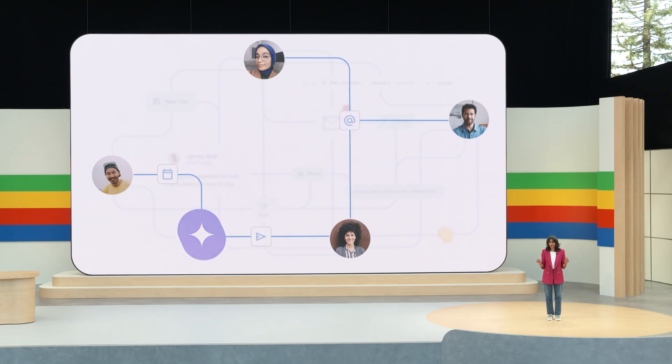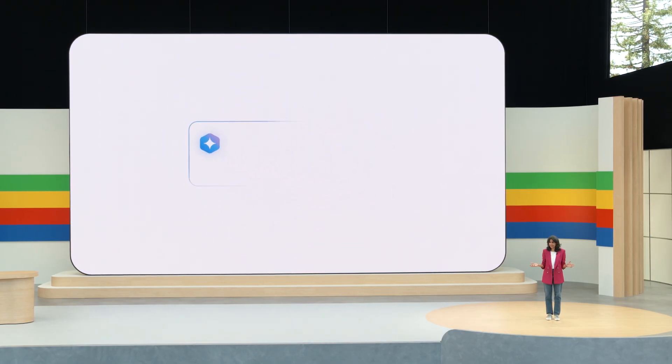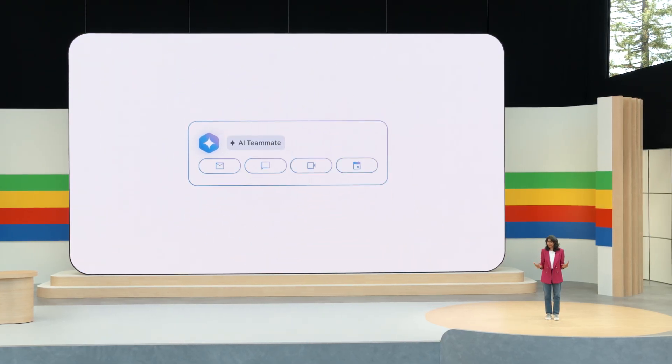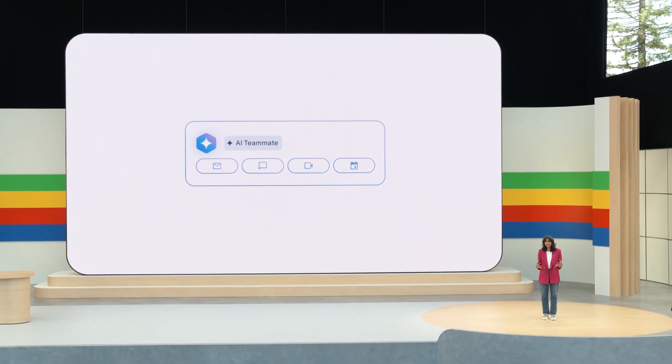Here's one way we're thinking about this: we're prototyping a virtual Gemini-powered teammate. This teammate has an identity, a Workspace account, along with a specific role and objective. Let me bring Tony up to show you what I mean.